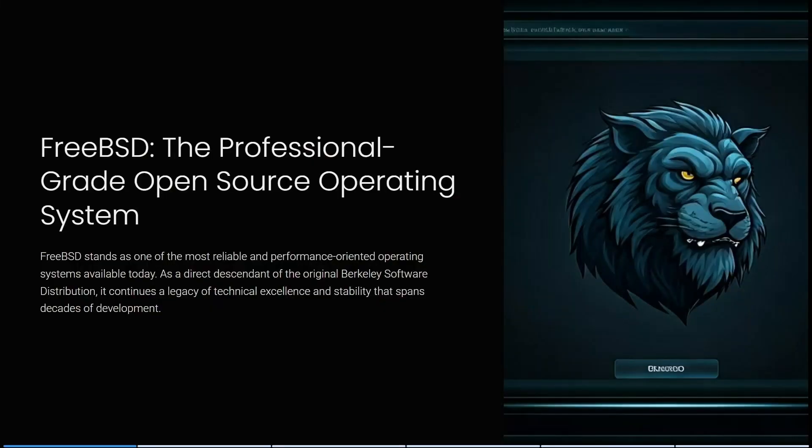If you are looking for an open source operating system, you are in the right place. Today this video will cover FreeBSD as well as Debian in a head-to-head comparison to see what they actually offer and why you should be using them. So let's check them out.